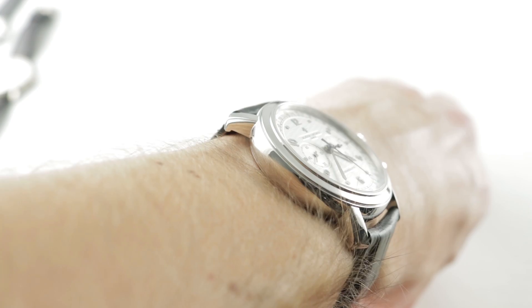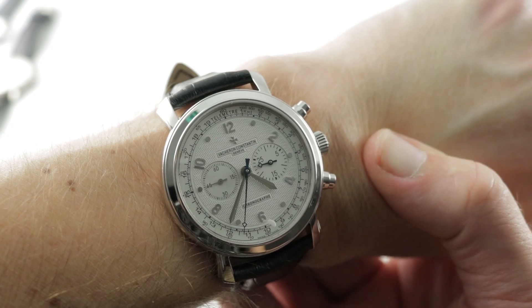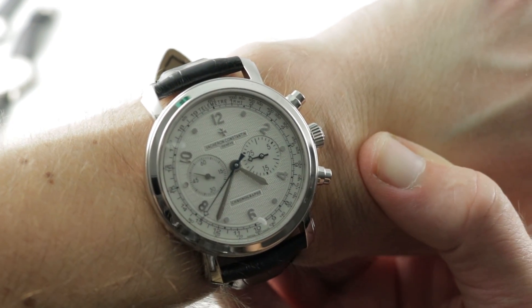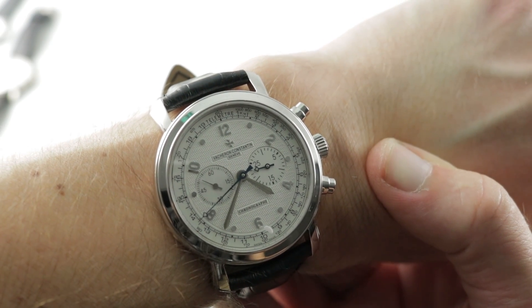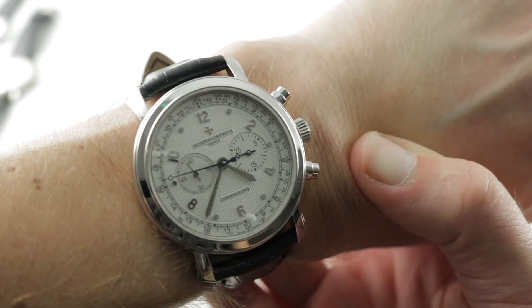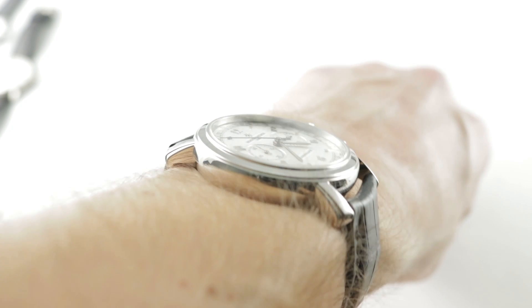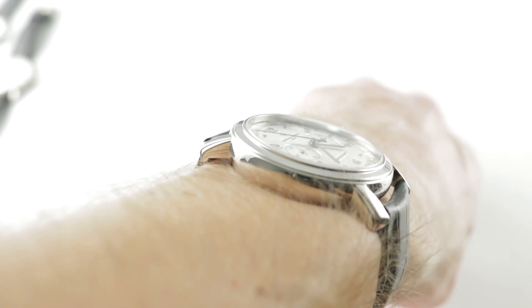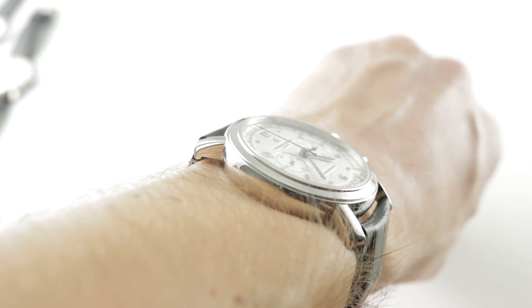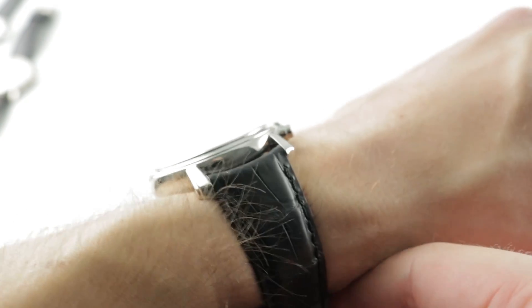Launched in 2004, this is the Vacheron Constantin Malt Chronograph, reference 47120 in white gold. It is a 41.5mm historically inflected modern day dress chronograph, a gorgeous contemporary competitor to the Patek Philippe 5070G. It's an easy watch to wear on my 16cm circumference wrist. The watch is relatively slender at 11mm thick and its strong and expressive lugs angle downward and wrap around the wrist with a lug-to-lug measurement of 48.8mm. It is a contemporary watch with a 22mm spacing between those Malt style lugs.